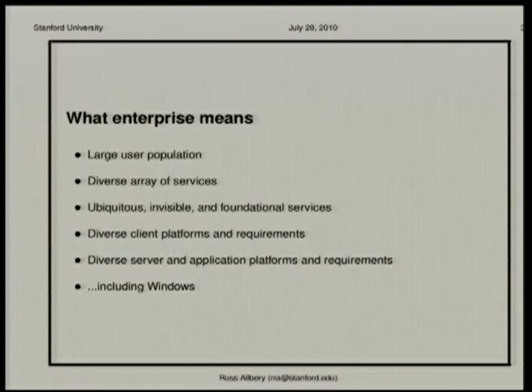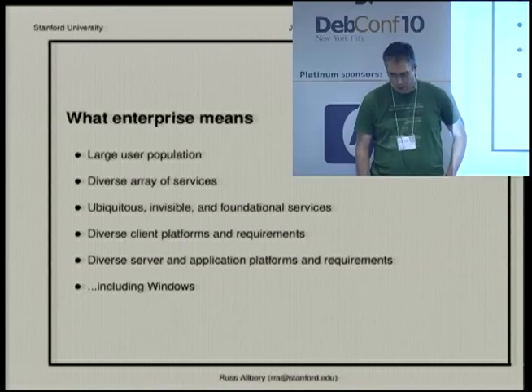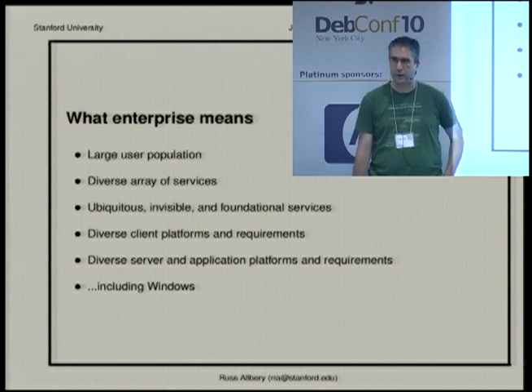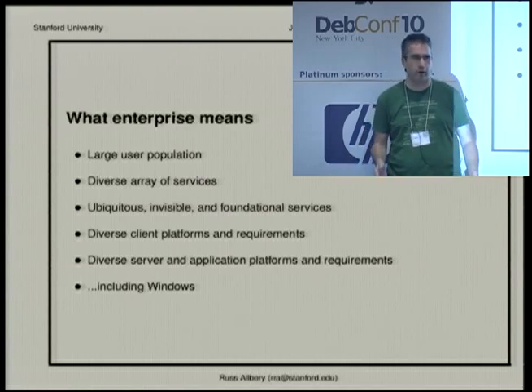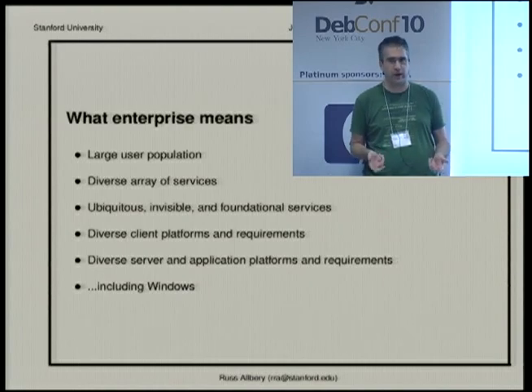So, enterprise — this is the enterprise track. What does enterprise mean? It's one of those fuzzy words. What I think of as enterprise: you have a large user population, lots of problems that only happen at scale, and a diverse array of services. It's easier to run 10,000 systems that are all part of one giant batch computing infrastructure than to run a whole bunch of machines where there are five of one thing and two of another. Enterprise means scaling across a wide variety of different things people want to do, and figuring out how to integrate all of those systems so they work together seamlessly.